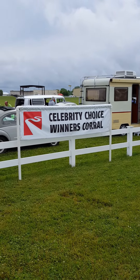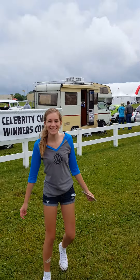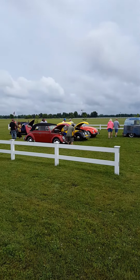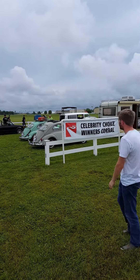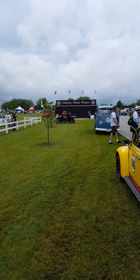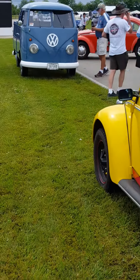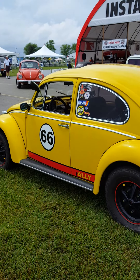And there's the Celebrity Choice Winners Corral. They go around every hour and pick a car that's worthy of getting a prize — I think they get a little trophy and a picture made, and get to come over here in the car corral where everybody can see the best of the best as far as Celebrity Choice. I believe Mike Yeager goes around and picks them. They get a picture over there in front of the backdrop. I seen this yellow bug earlier — it's got some good decals on it. Anything yellow with the moon eyes.